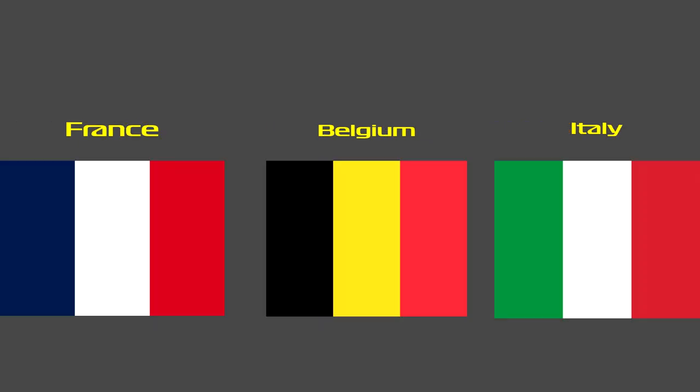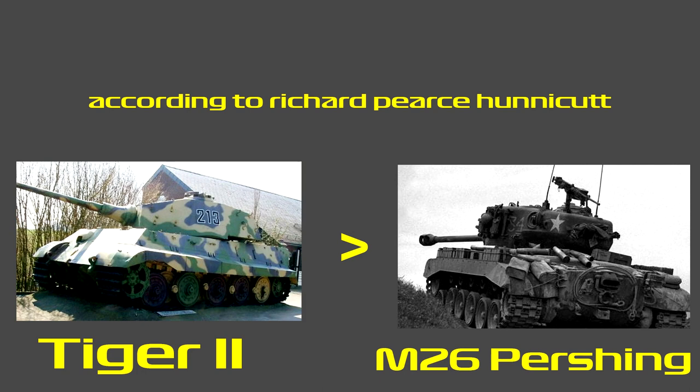As the Pershing was phased out of American service, it was provided to NATO allies such as Belgium, France, and Italy. The Italians used the type until 1963. US historian Richard Pierce Hunnicutt ranked the Pershing behind the German Tiger II heavy tank, but ahead of the Tiger I and the Panther medium tank.